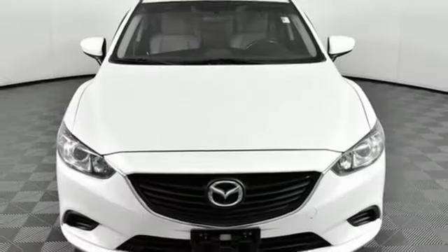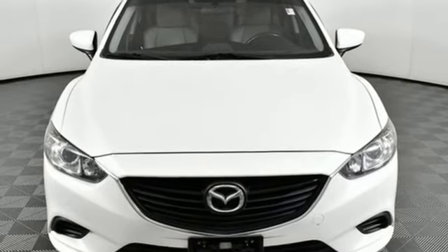For all the things that drive you, there's Mazda. See what it can do when you take it for a test drive.